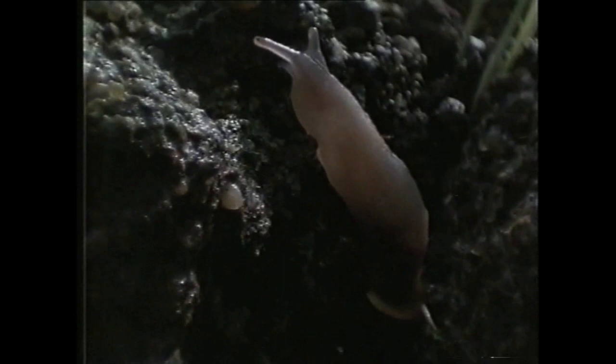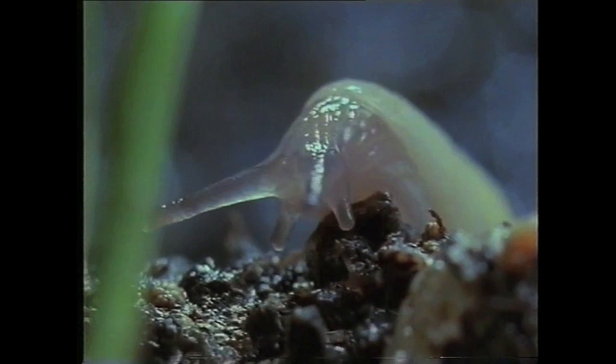Foraging for food, a slug might travel as much as five meters in one night, moving by peristaltic muscle contractions over a lubricating slime trail which is secreted from the pedal gland. It's a style of locomotion that makes it virtually unstoppable in its search for food.